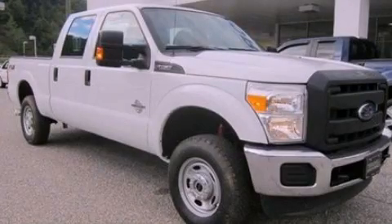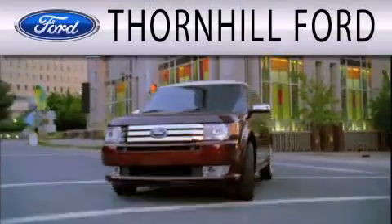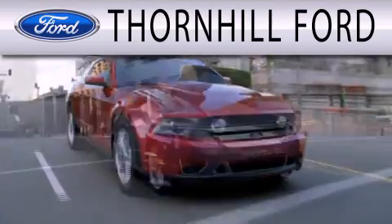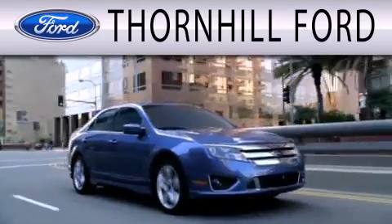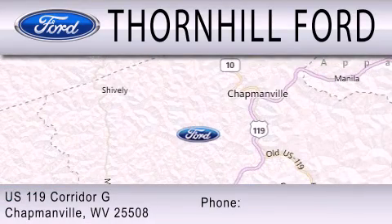Please call us today for more information on this great vehicle. Thornhill Ford is dedicated to doing everything possible to ensure that the experience you have selecting your next vehicle is as pleasant as possible. We are located at US 119 Corridor G in Chapmanville.